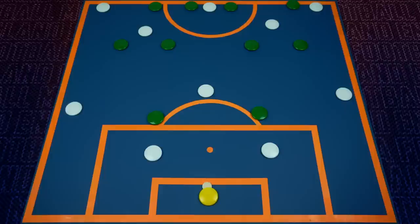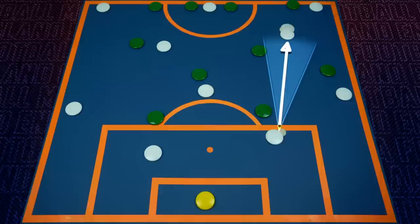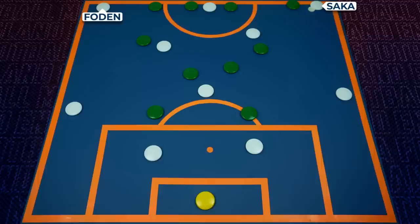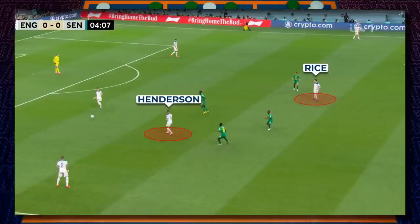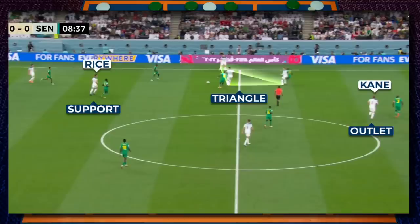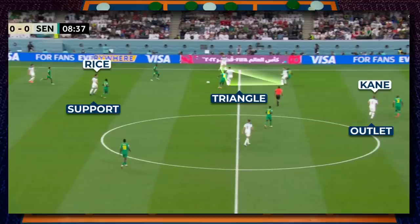Against Senegal, this deeper and wider build-up structure meant the opposition would often stretch to cover passes out wide, meaning there was more space for a central pass into Bellingham or Henderson. The times when Senegal were able to stop these central passes, England would simply move out wide and forward into either Saka or Foden, who could drift inside or attempt to dribble past the fullback. As we can see here against Senegal, with both Henderson and Rice being marked but space for a pass forward into Saka. The 4-3-3 allows England to have more support out wide, creating triangles between the midfielder, fullback and winger, while also having Kane as a more central option and Rice as support in case there is no space to move the ball forward.